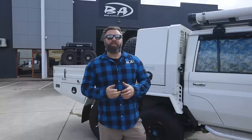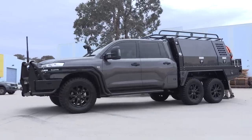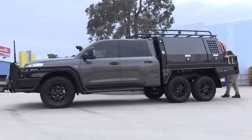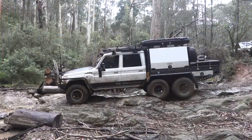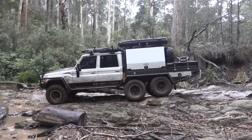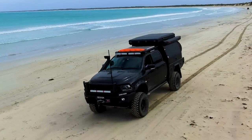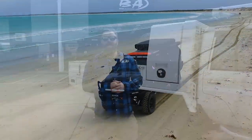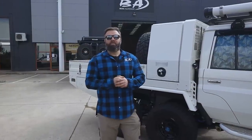Alright guys, well that's pretty much it on the Boss Built 6x6. I hope you've found it informative and liked the video. If you need a 6x6 build or any other vehicle, we've got a lot of experience in building serious off-road tourers — whether it's a 79, a 200, a RAM, any sort of vehicle, we can help you out. Feel free to shoot us an email or give us a call in the office and the sales team will help you out. Thanks for watching.